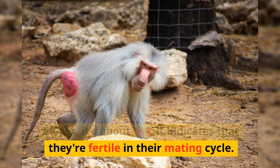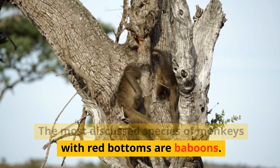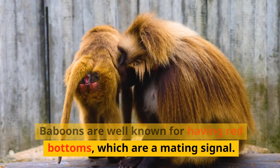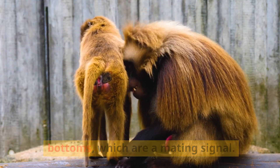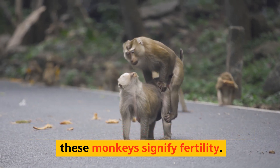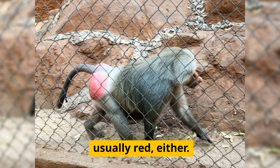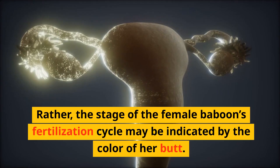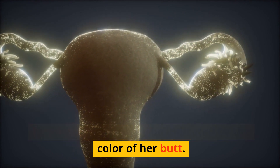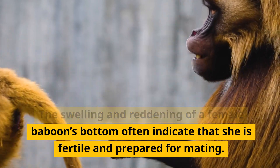It indicates that they're fertile in their mating cycle. The most discussed species of monkeys with red bottoms are baboons. Baboons are well known for having red bottoms, which are a mating signal. The colorful buttocks signify fertility, but female baboon bottoms are not always red — rather, the color of her butt may indicate the stage of her fertilization cycle.